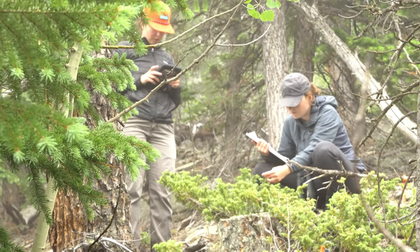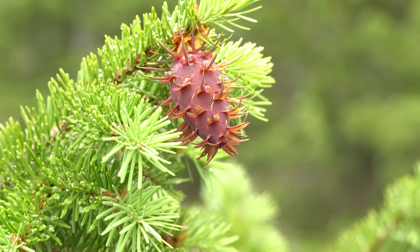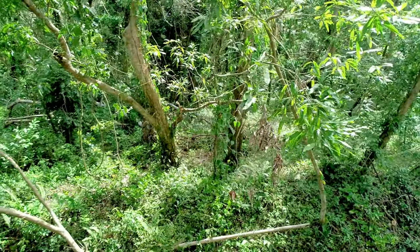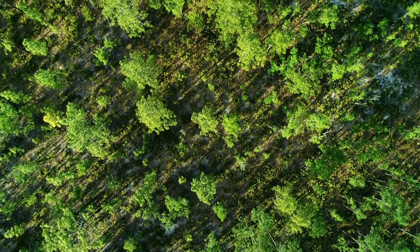As a flora technician, you'll collect data on terrestrial plants to record information on plant diversity and phenology, vegetation structure, and more during the growing season at all NEON terrestrial field sites.